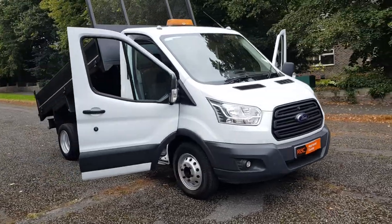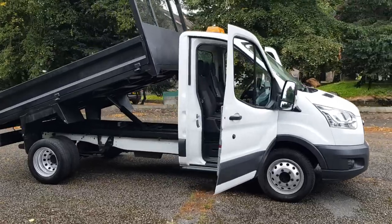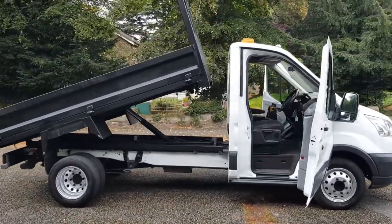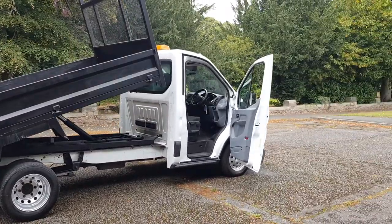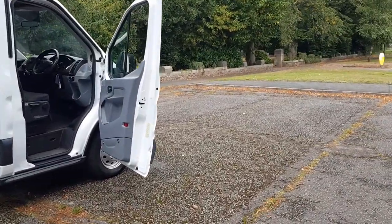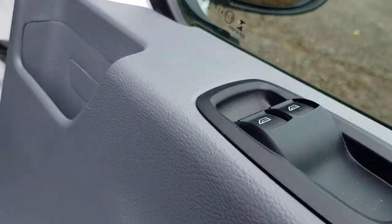Euro 5 tipper with a nice steel body on it in satin black. Let me take you through the vehicle — it obviously comes with electric windows nowadays.